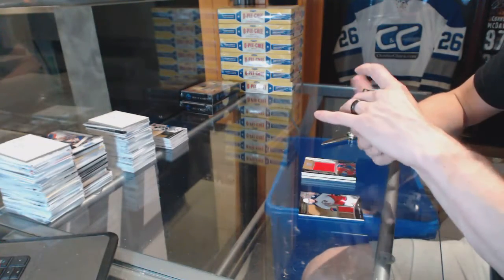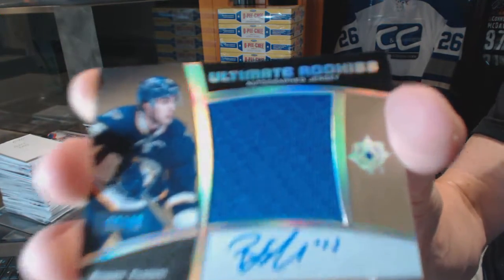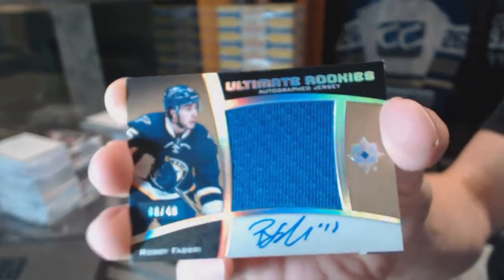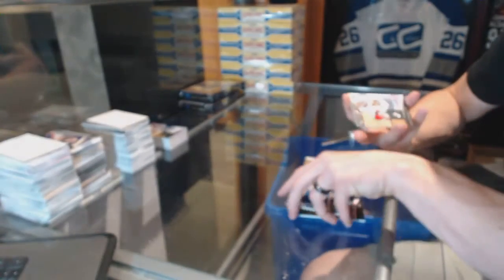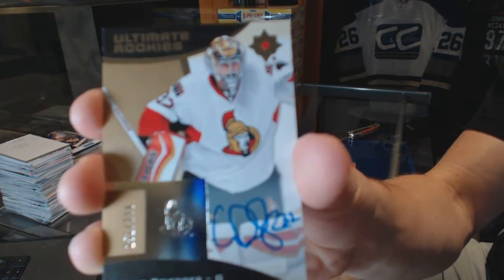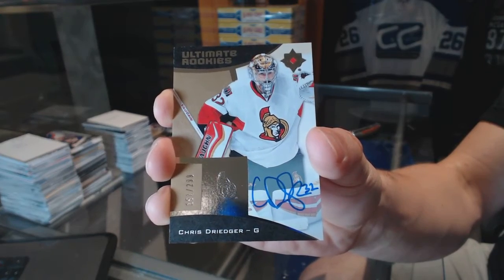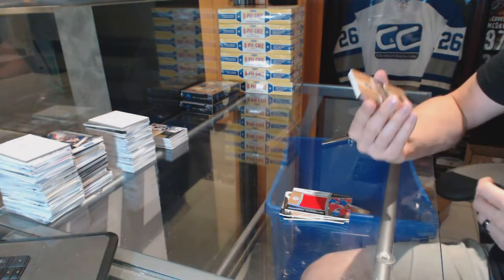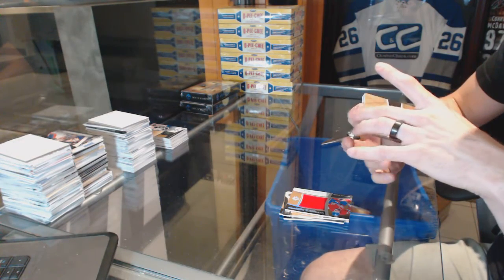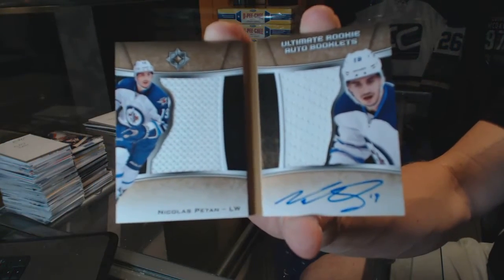We've got an ultimate rookies autographed jersey numbered 8 of 49 for the St. Louis Blues — Robbie Fabri, out of 49. A rookie autographed jersey numbered to 299 for the Ottawa Senators — Chris Driedger. And an ultimate rookie dual jersey and auto booklet numbered to 99 for the Winnipeg Jets — Nick Petan.